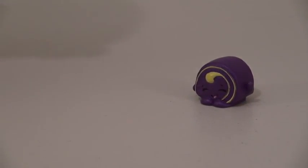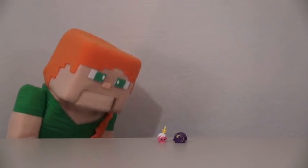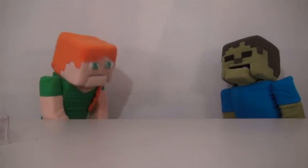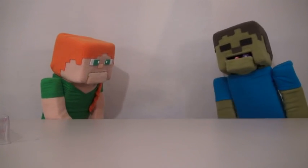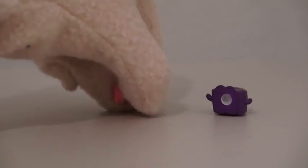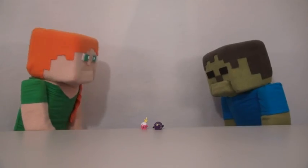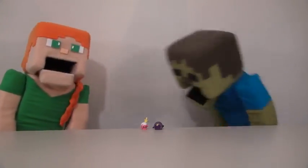Also in the set, we get a Swiss Roll Shopkin and a Cake Pop Shopkin. Aw, look at these Shopkins, they're so cute! Zombie Steve, no! You spit those out! Now you say you're sorry — those are poor, innocent little Shopkins. Sorry. Now that's better.